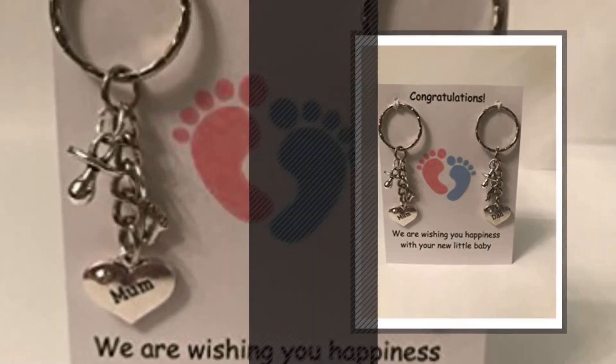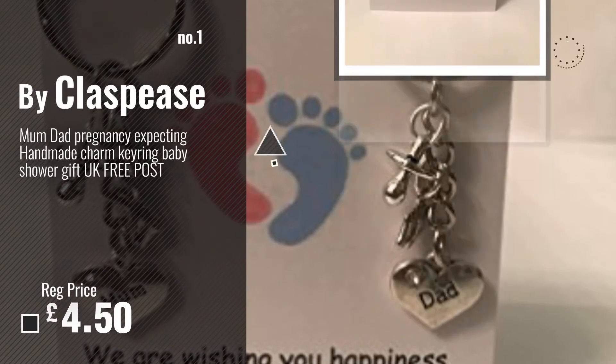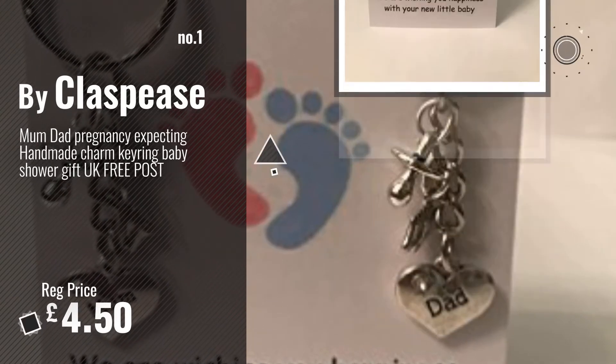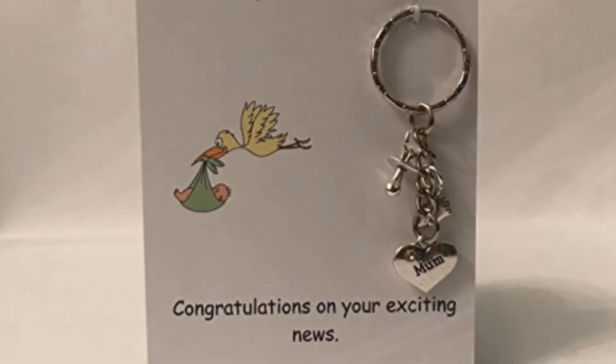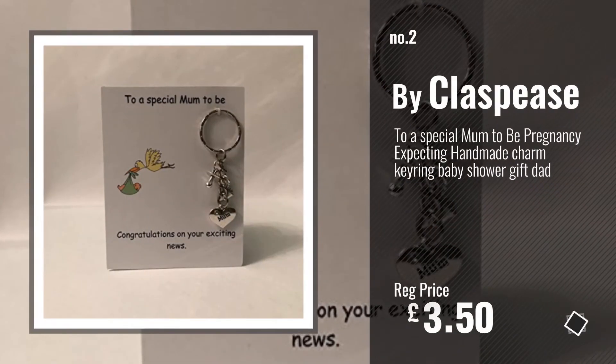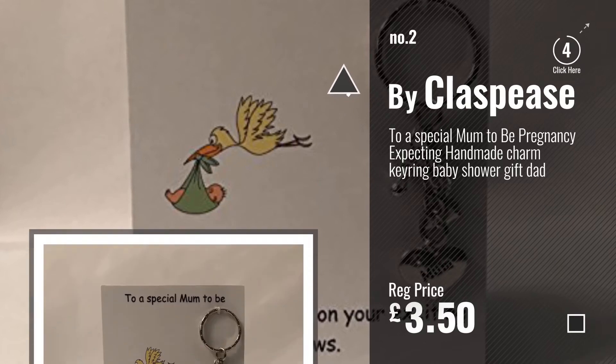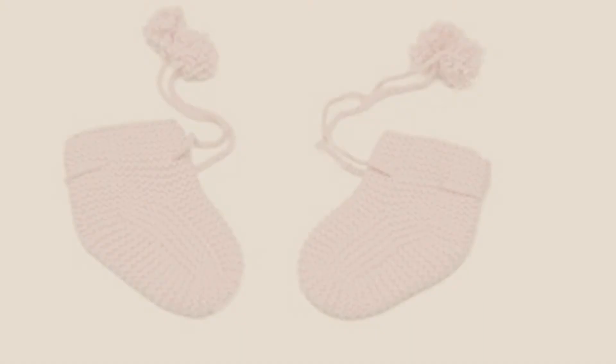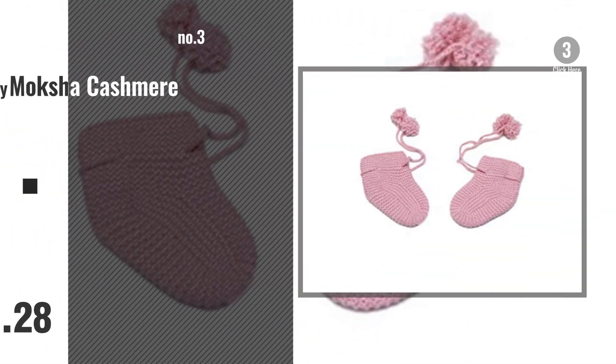Number 1 Best Seller by Class Peas. Choose your favorite. Number 2, another great product by Class Peas. Number 3 by Mocha Cashmere.